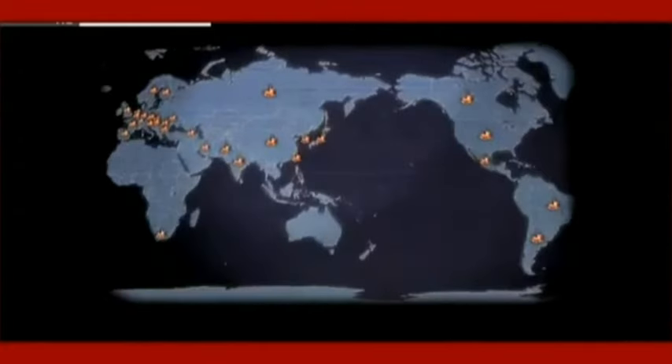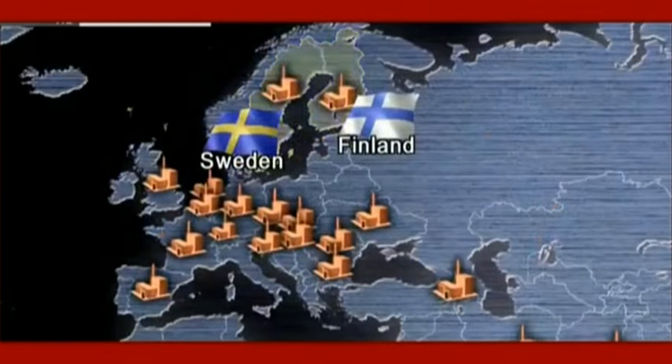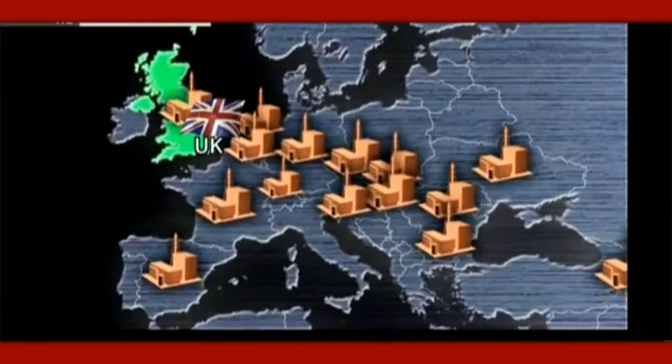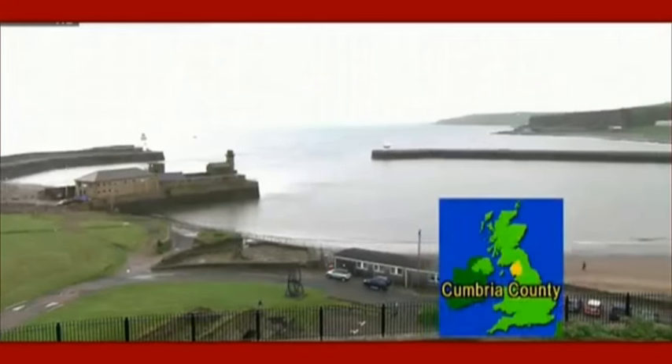Finding a disposal site should be the top priority. NUMO decided to wait for municipalities to apply to be candidate locations — prospective host localities go through three stages of investigation before construction can begin, receiving financial incentives at each stage, up to 2 billion yen in the first stage and 7 billion yen in the next. But there has not been a single application so far, and the Fukushima accident has made it even more difficult to find candidate sites. Some experts are concerned about burying nuclear waste in a seismically active country like Japan.